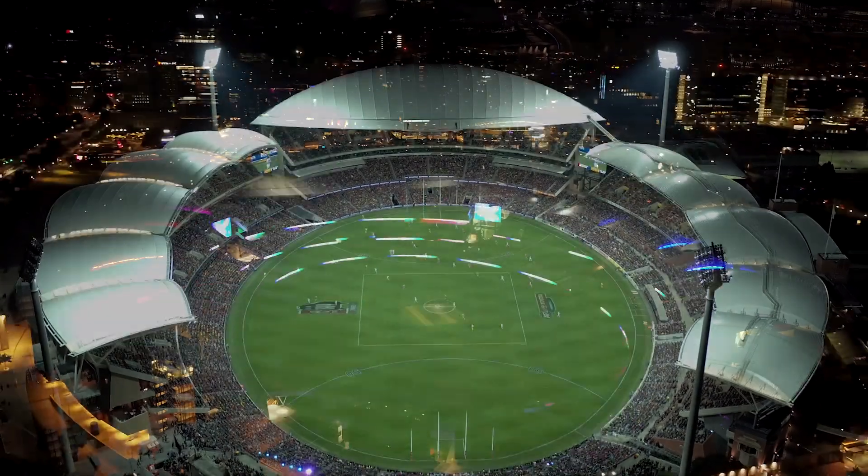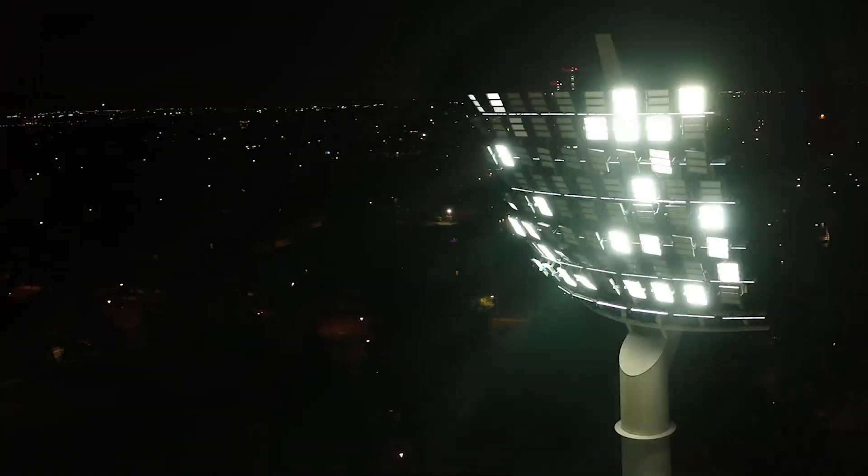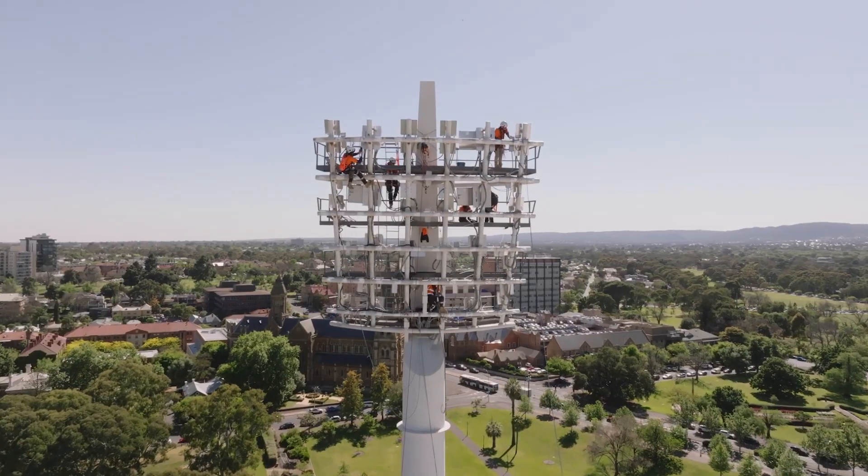It's critical for Adelaide Oval to keep innovating in ways like this, because if we're not moving forward, we're going backwards. This latest innovation, this latest upgrade, maintains that world-class standard and keeps us at the forefront of stadiums globally.